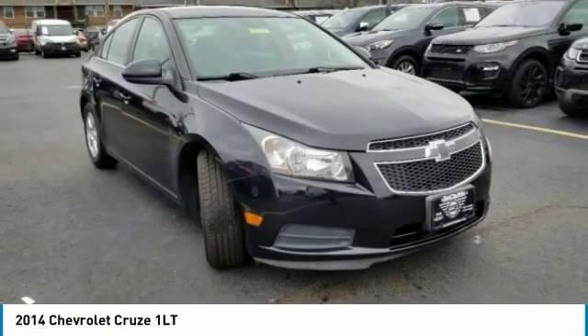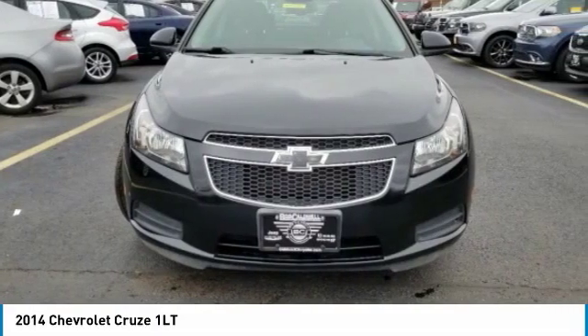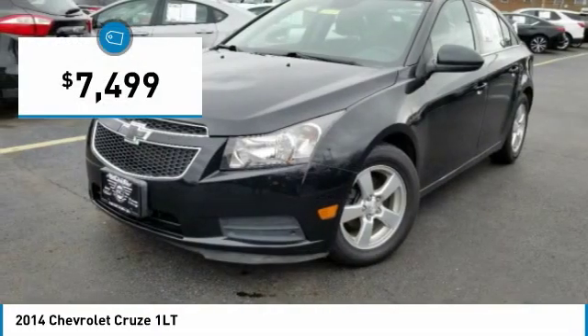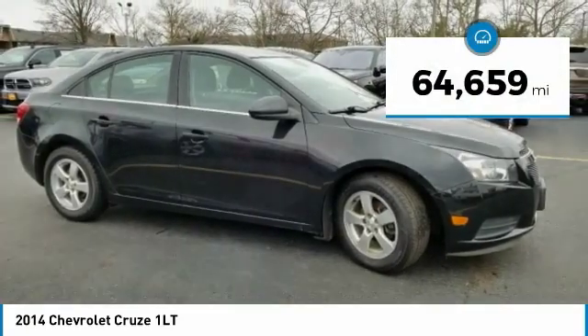Check out the 2014 Cruze. The Cruze blueprint calls for more than you'd expect and is priced below $10,000. This vehicle has less than 65,000 miles.